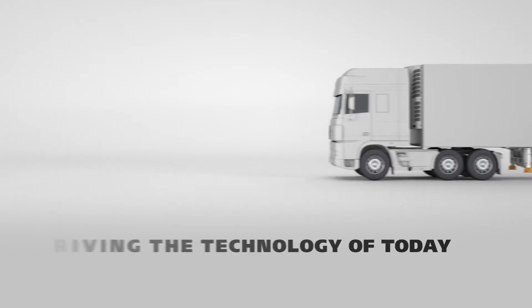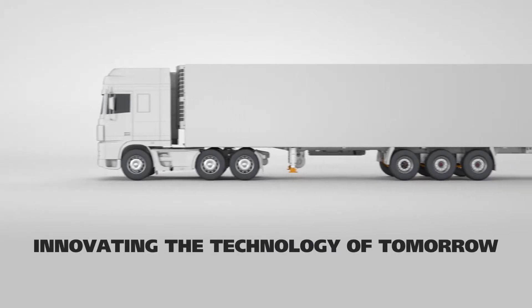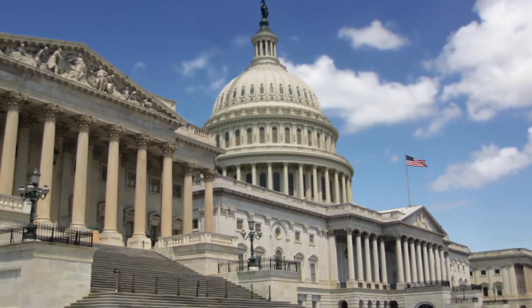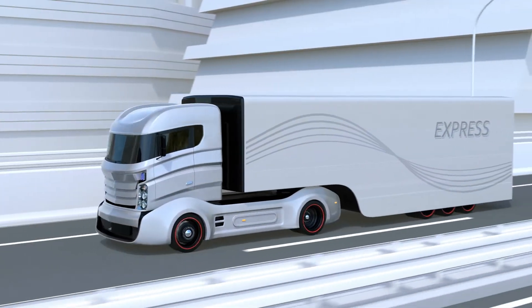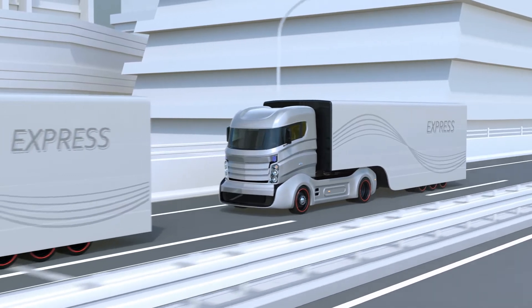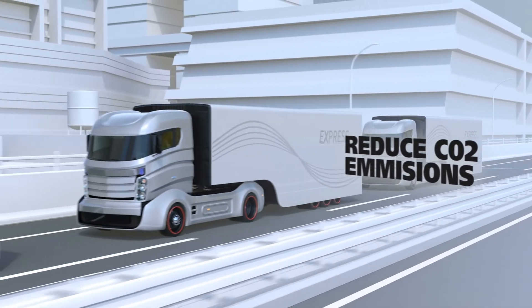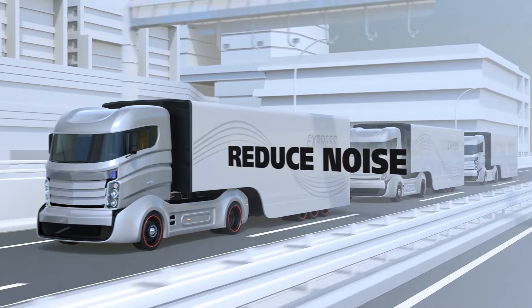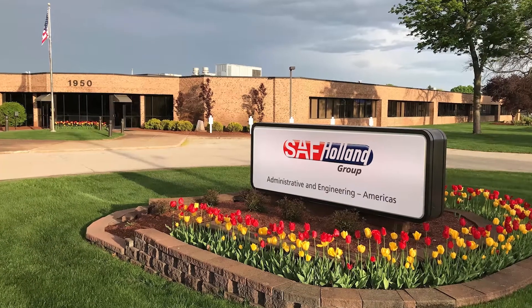SAF Holland is driving the technology of today, innovating the technology of tomorrow. Governmental regulations are continually evolving, and North American fleets of the future will be focused on implementing efficient ways to reduce CO2 emissions, reduce fossil fuel consumption, and reduce noise. SAF Holland is there to lead the way.